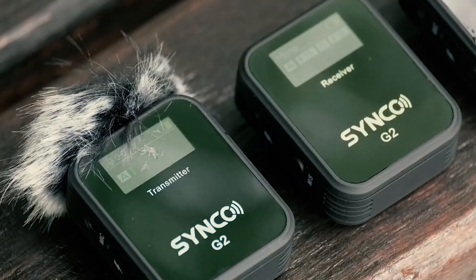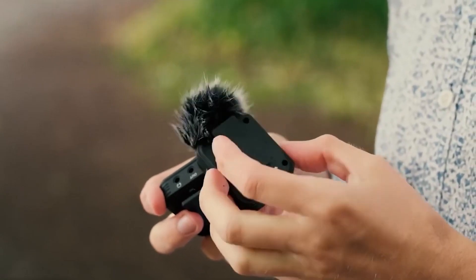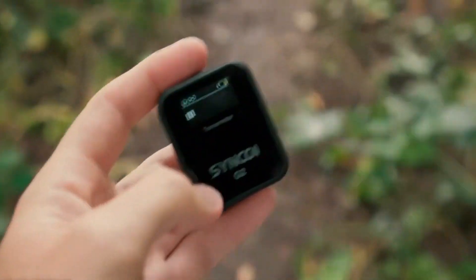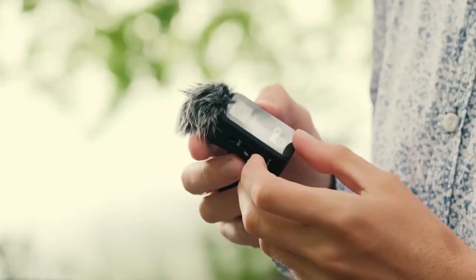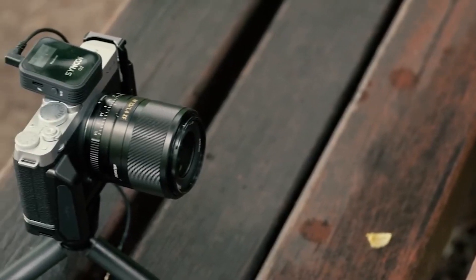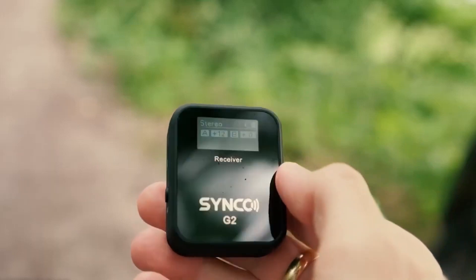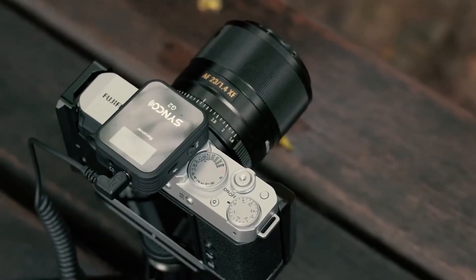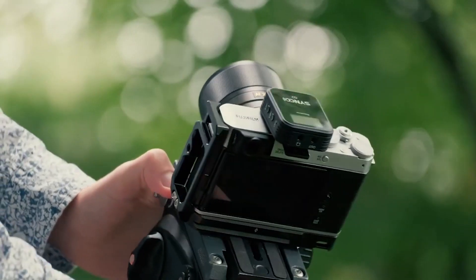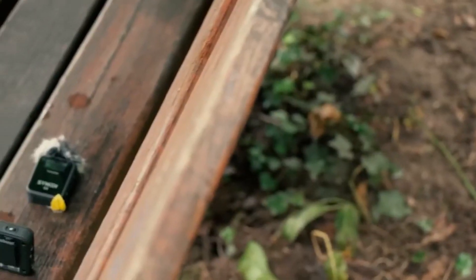There is a 180Hz low-cut function in the optional G1, which has the role of filtering specific low-frequency noise — particularly wind, background noise, traffic, and air conditioning — to provide crisp, clear sound output and high quality recording even in noisy places. Thanks to the built-in 400mAh G1 lithium battery, this model can last five hours after a full charge. You will therefore have all the time you need to record without any worries.